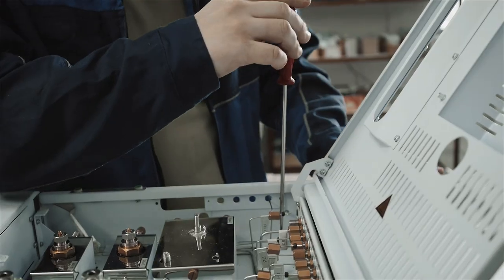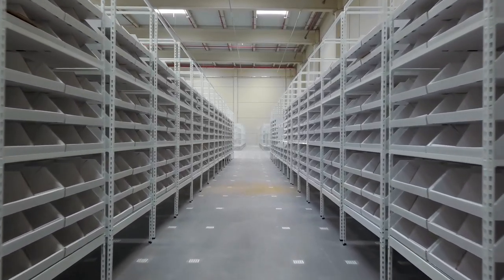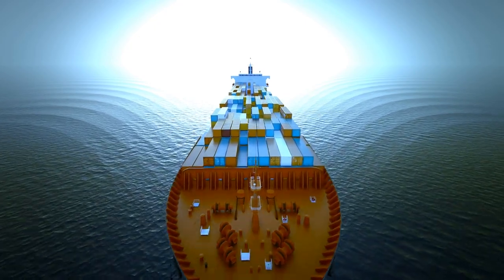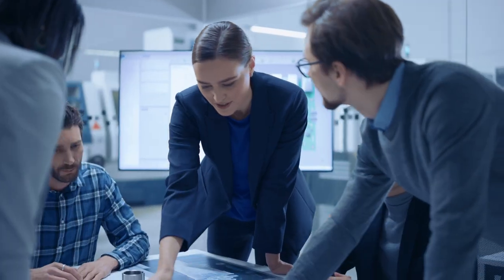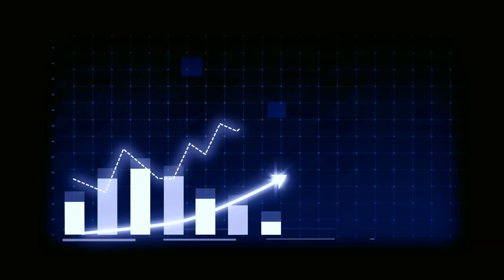Are you a machine builder, integrator, panel shop, or plant that is struggling to obtain automation components? How is this new era of supply chain volatility impacting your engineering team, purchasing department, or more importantly, your bottom line?